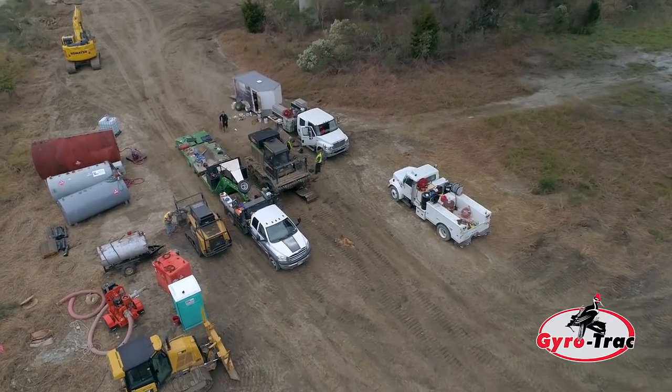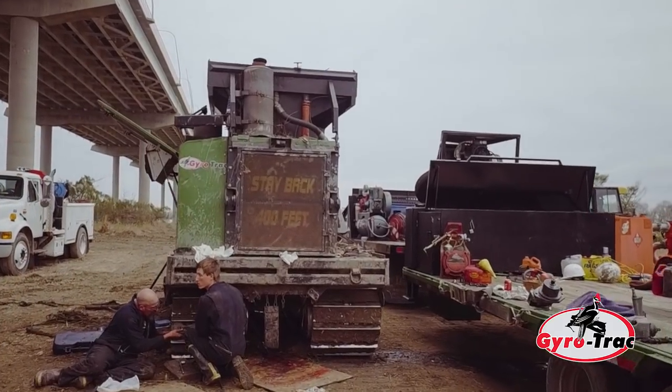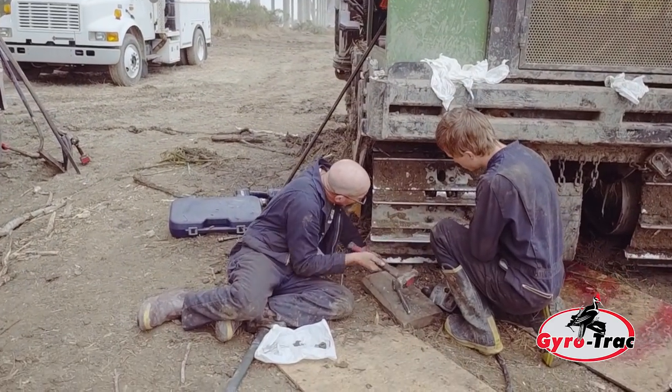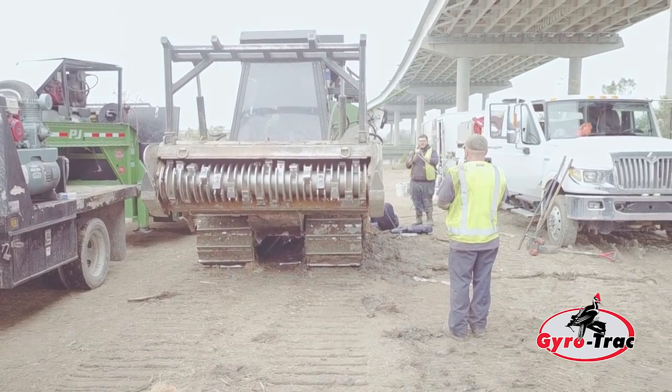Even when our machines had problems and went down, gyrotrack was there for us. We needed a drive motor and they had all the supplies we needed quickly. We went down this morning at 9 o'clock, and here we are about 1:30 and we're back up and getting ready to run with that machine.